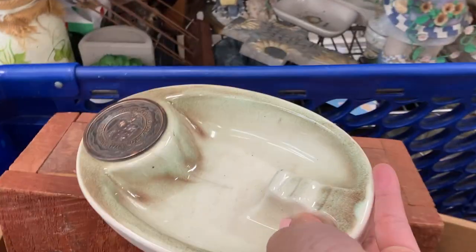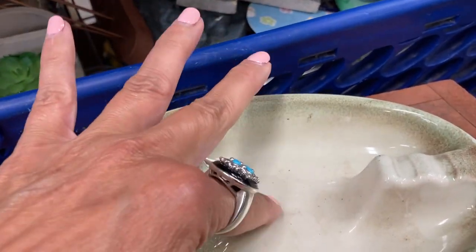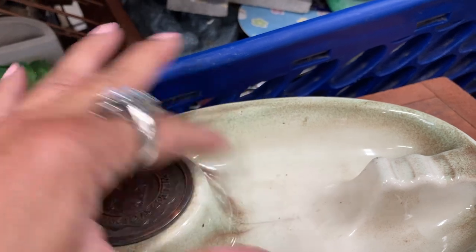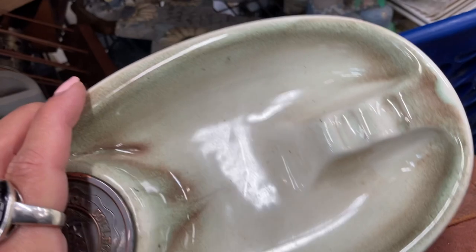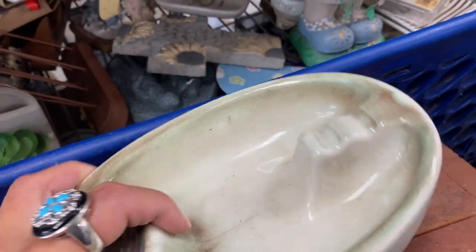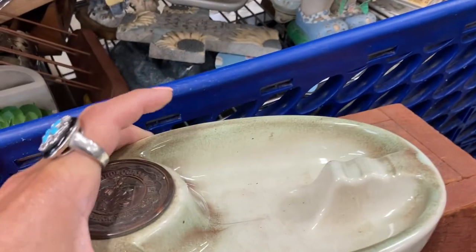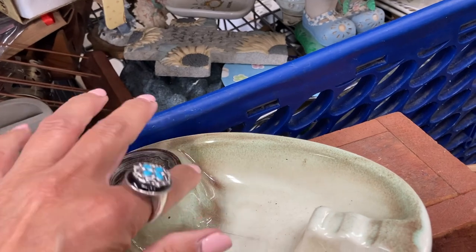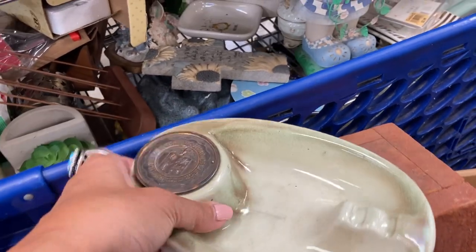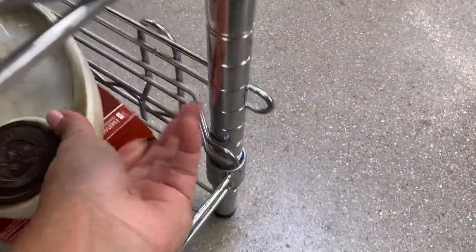Then I went back for this ceramic ashtray which also seemed to have some age. As I got it where I could see that metal label better, I was checking for a crack. It wasn't a crack — it turned out to be definitely vintage, and the logo on that metal piece is Texas Tech University. That would have been super cool, but it did have a crack, and the crack made me put it back.